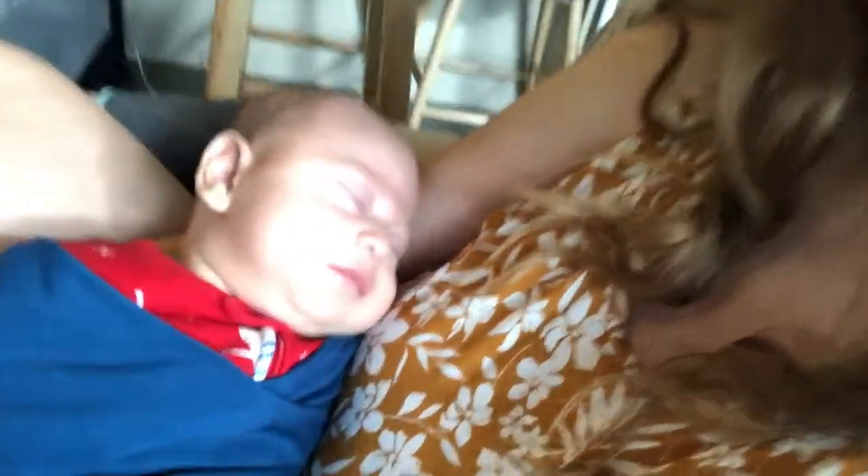So Noah's here sleeping, and he actually got up an hour earlier than normal today. I should probably put him down in the pack and play so he can get some good rest, but he's just so cute I can't help but hold him. So yeah, that's the beginning so far.